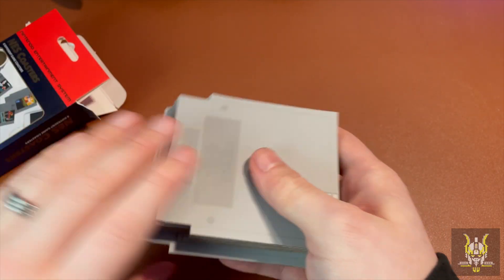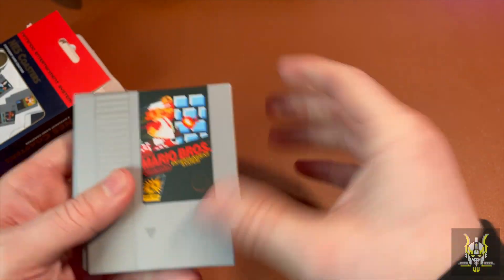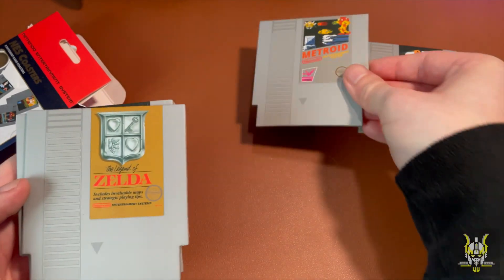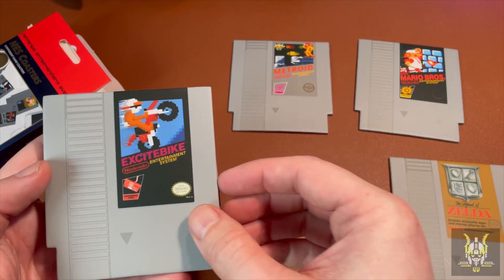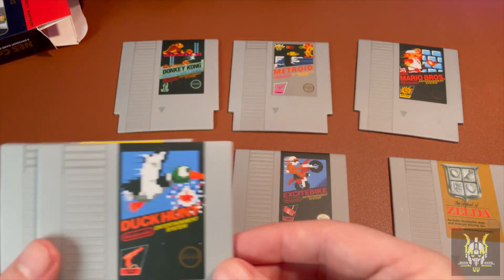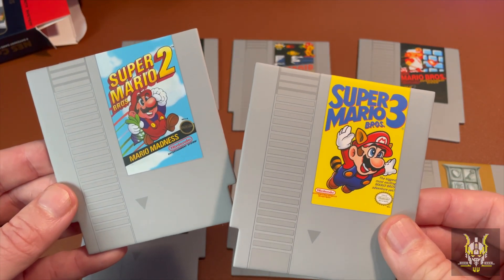So there are eight in total. I like the fact that they've got it printed on the back as well. We have Super Mario Brothers, Metroid, Zelda, Excitebike, Donkey Kong, Duck Hunt, Super Mario Brothers 3, and Super Mario Brothers 2.